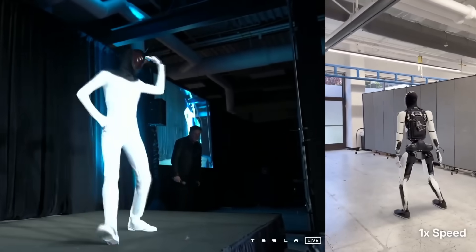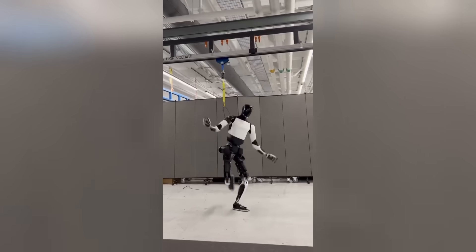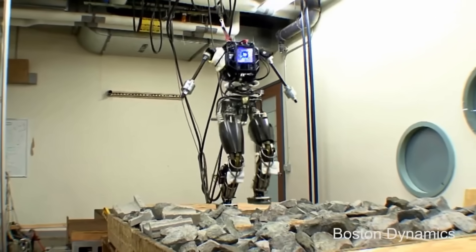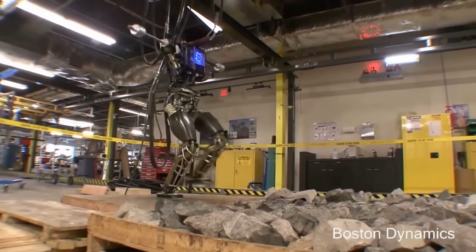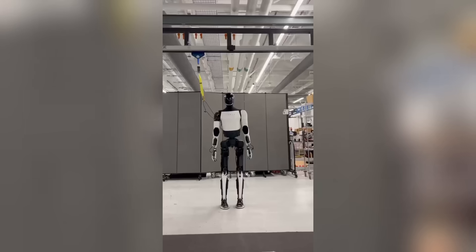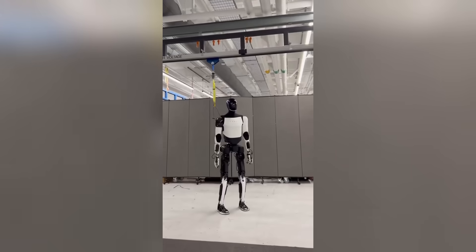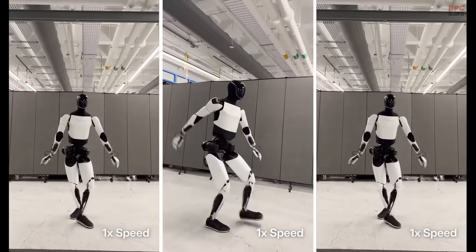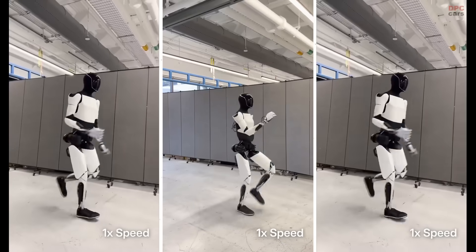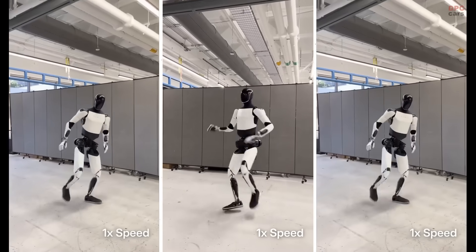Let's talk again about that cable. Some critics might look at it and say it still needs support — but here's the reality. Early-stage demos always include safety mechanisms. Boston Dynamics did the same thing when training their Atlas robot. You don't want a million-dollar prototype face-planting during testing. The cable isn't holding Optimus up — it's just there in case something goes wrong. The movements, the balance, the timing — that's all Optimus. And if this is what it can do now with a cable attached, the untethered version is going to blow people away.